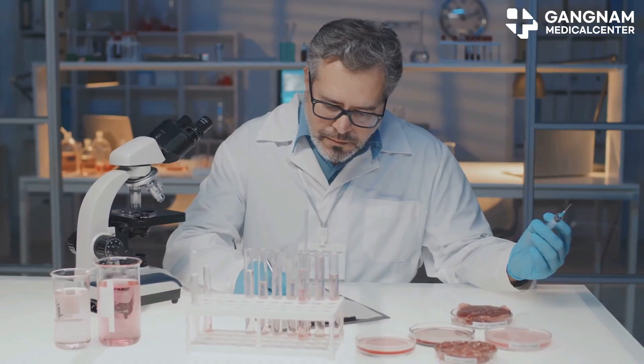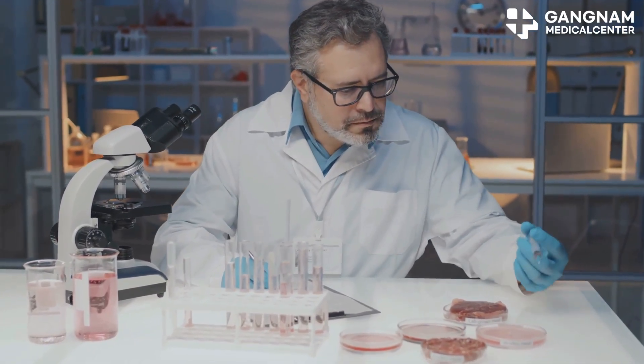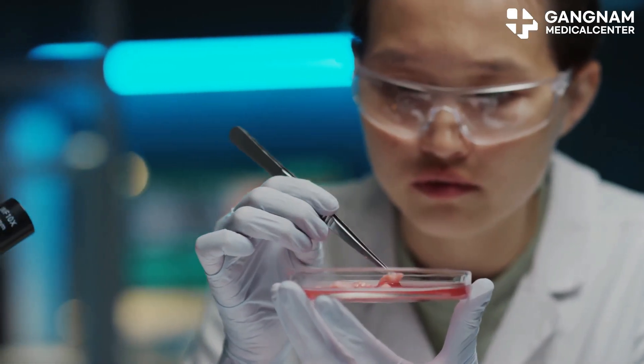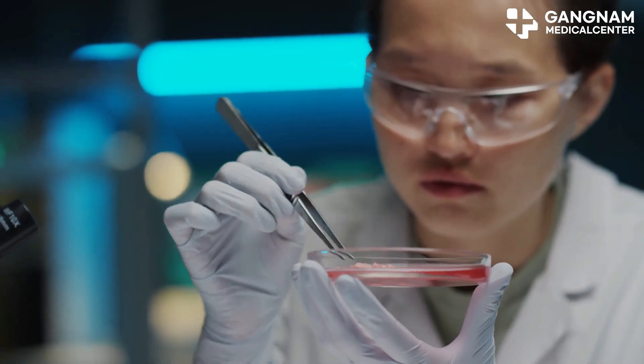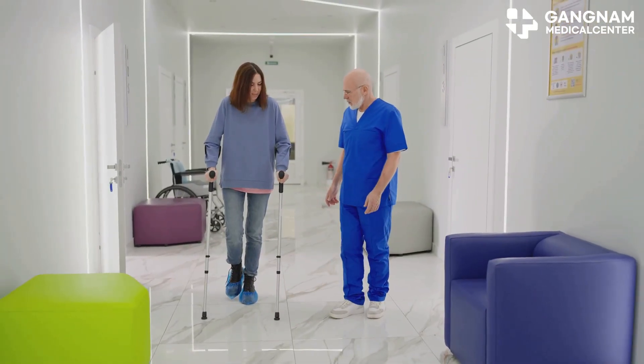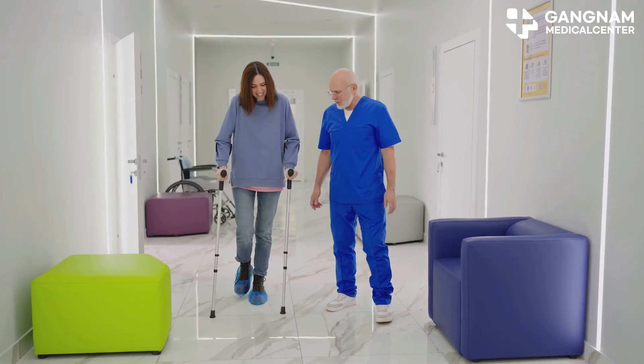They've developed a collagen microgel system, a kind of 3D support that helps stem cells survive longer and work better, especially in patients with critical limb ischemia. This could mean fewer amputations and a much better shot at recovery for people with severe circulation problems in their legs.